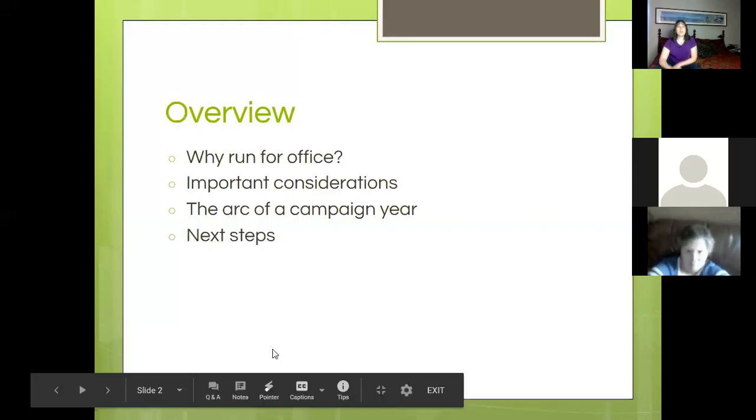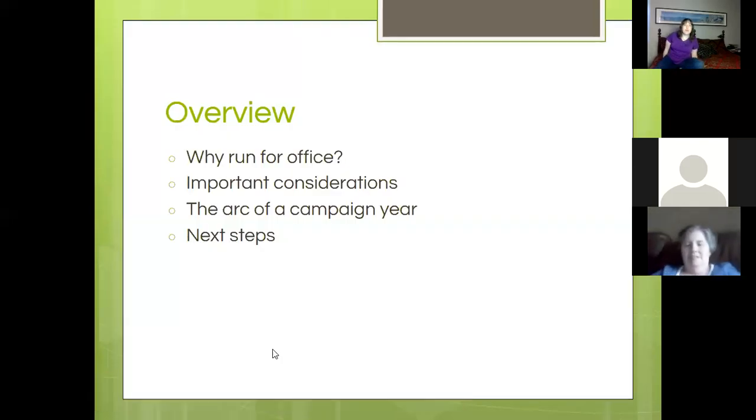So the overview: why run for office, what are some of the things that motivate us to run particularly as Greens? I'm also going to cover other important considerations, mostly from a personal level and a political level. We're going to talk about the arc of the campaign year — that's the piece where it's going to be a little off in terms of the calendar. And then our next steps: what is your next step if you're potentially running for office?